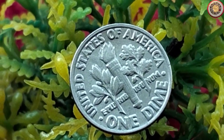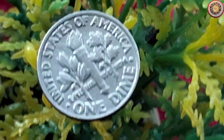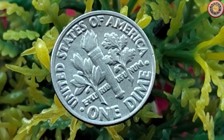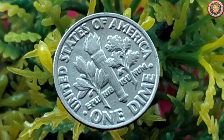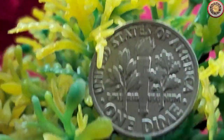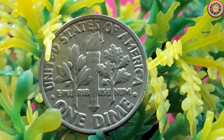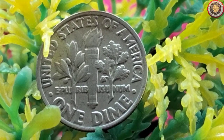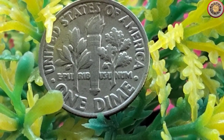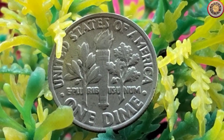Here it is — the 1981 dime. Now, at first glance it may not seem like much, but appearances can be deceiving. This particular coin, like many others, can have varying values based on its condition. Coin collectors use a grading scale to assess a coin's condition, ranging from Poor to Perfect Uncirculated MS70. The better the condition, the higher its potential value.